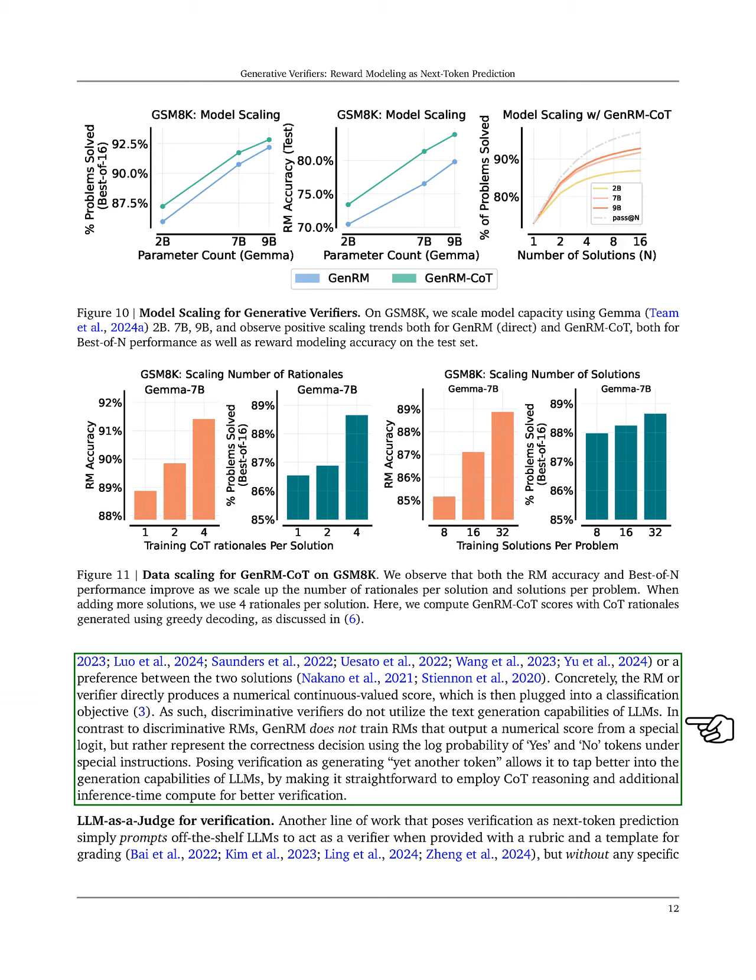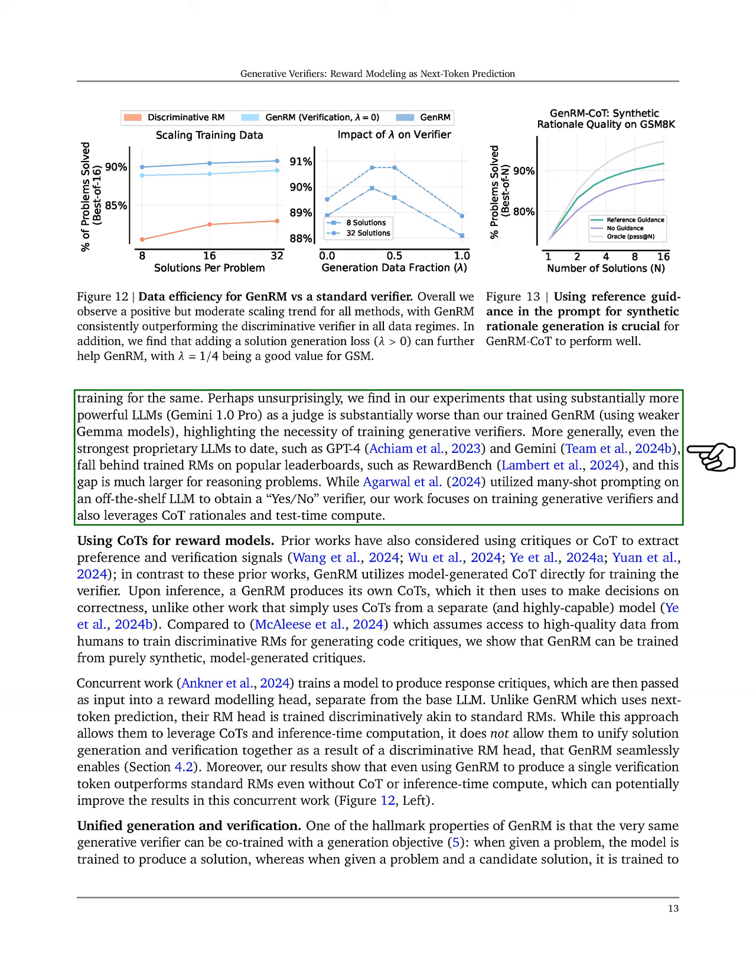In contrast, GenRM represents correctness decisions using the log probability of 'yes' and 'no' tokens, allowing it to leverage the generation capabilities of LLMs more effectively. We also note that while some approaches prompt powerful LLMs to act as verifiers, our experiments show that trained GenRM verifiers outperform these off-the-shelf models.